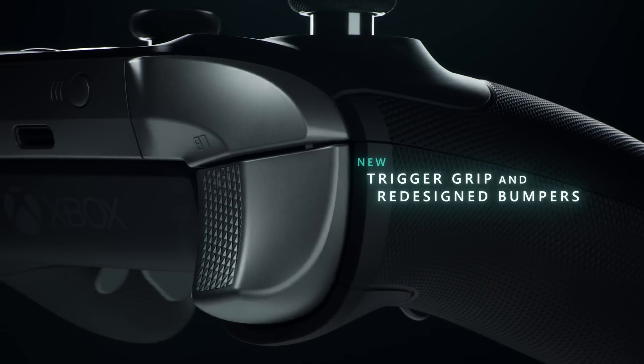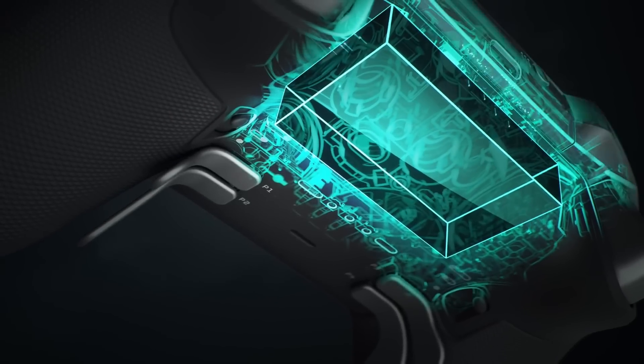The controller will also come with a new textured grip design, which will stop it from slipping out when your palms are sweaty, knees weak, arms are heavy. I'm really sorry. That'll be available on November 4th for $180 or £160.